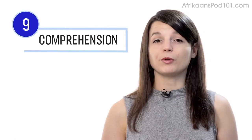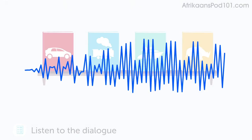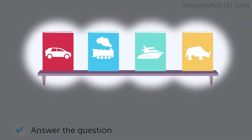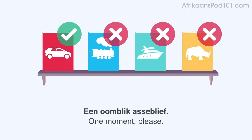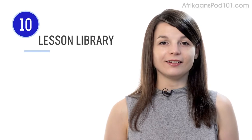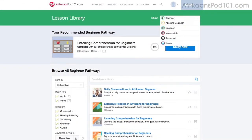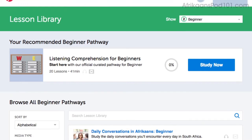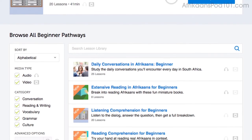Number nine: take the listening comprehension lessons. These lessons are designed to test your listening skills. You'll hear a dialogue in the target language, and based on the dialogue, you'll be asked a question to check if you understood. There are no translations, except for the subtitles — read along with them to understand everything. Number ten: get even more lessons in the lesson library, from absolute beginner level to advanced, with instant access to all pathways and lessons covering all areas including listening.